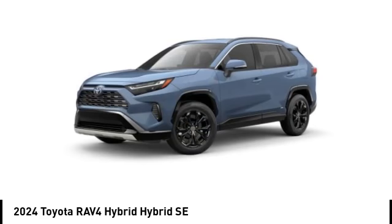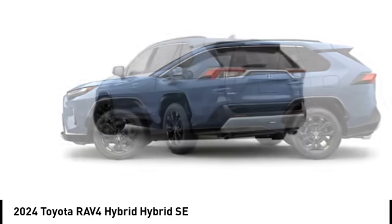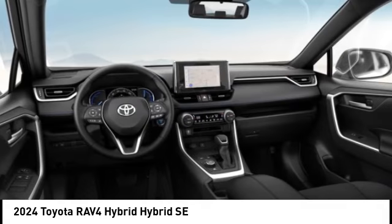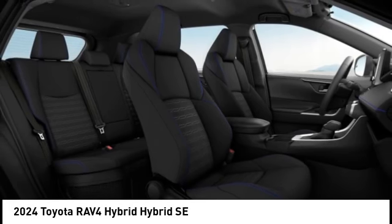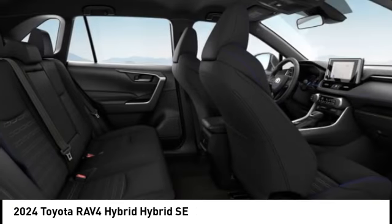You are going to love the 2024 RAV4 Hybrid. The Toyota RAV4 Hybrid offers a spacious interior, an abundance of technology, and safety features galore. When pairing all of this with a dynamic exterior, it's not surprising that everyone is talking about this vehicle.